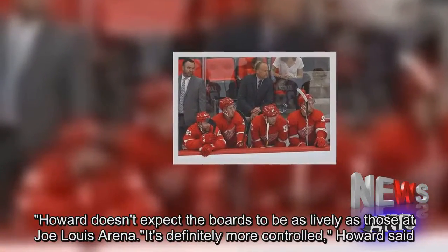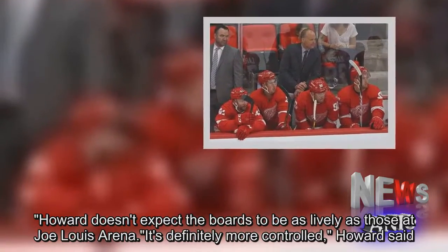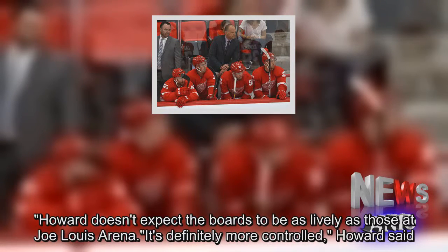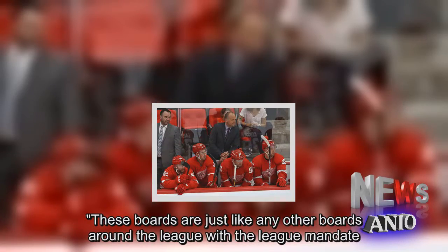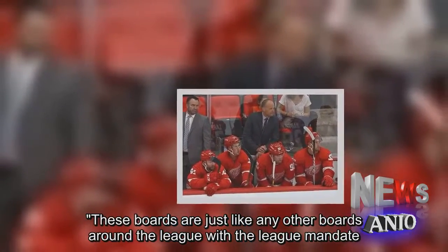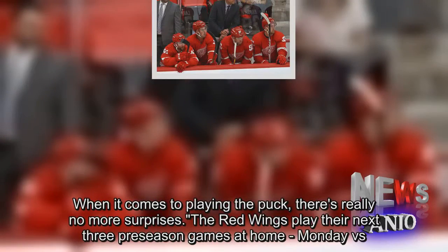Howard doesn't expect the boards to be as lively as those at Joe Louis Arena. 'It's definitely more controlled,' Howard said. 'These boards are just like any other boards around the league with the league mandate. When it comes to playing the puck, there's really no more surprises.'